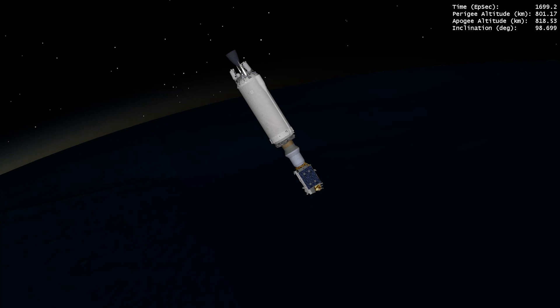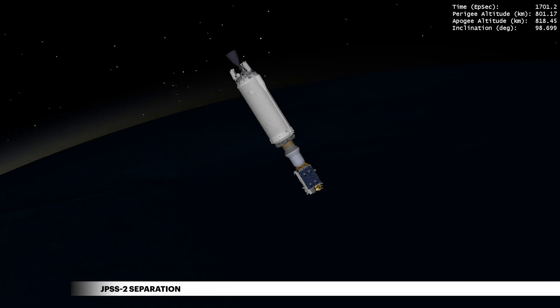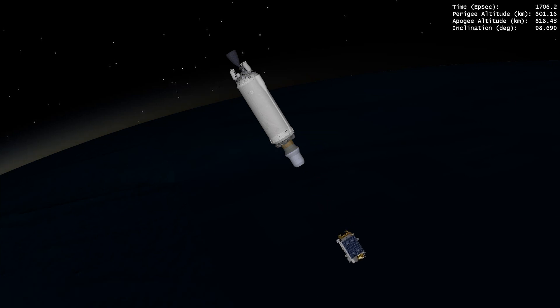Following an 11-minute coast, Centaur releases NOAA's Joint Polar Satellite System 2 into sun-synchronous LEO orbit, where it will capture data that informs weather forecasts, extreme weather events, and climate change.